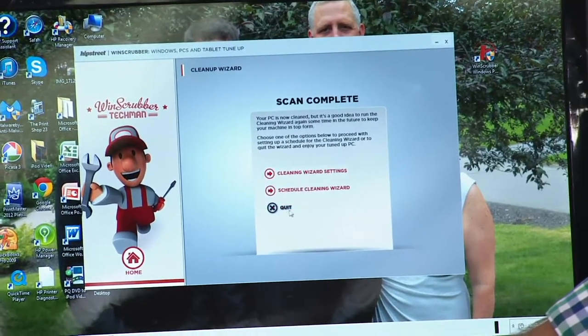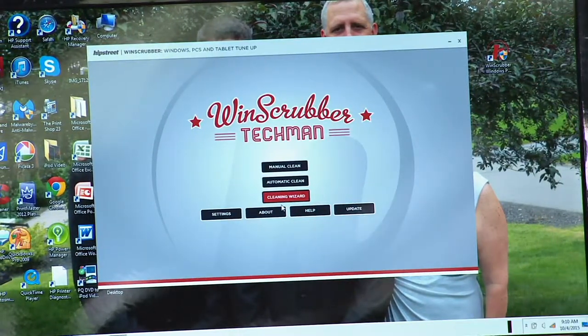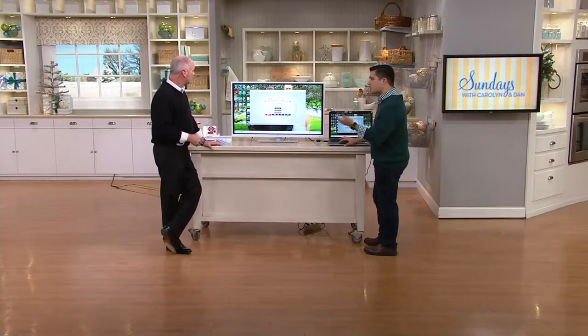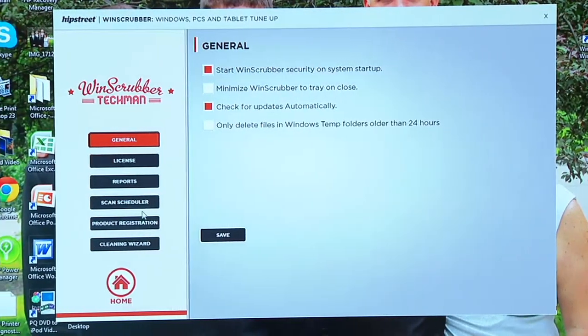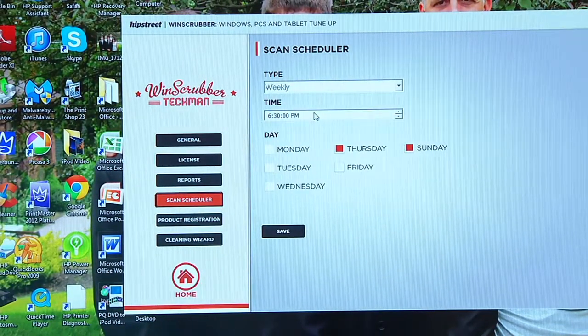We just finished the scan. We started it right before we went on the air. When you do your first initial scan, it might take a little while - do it overnight. After that, if you do it every single week or every couple of days, you're going to be able to get it done a lot faster. I want to show you this - it's called the Scan Scheduler. It's built right into it, so you don't have to worry about it.